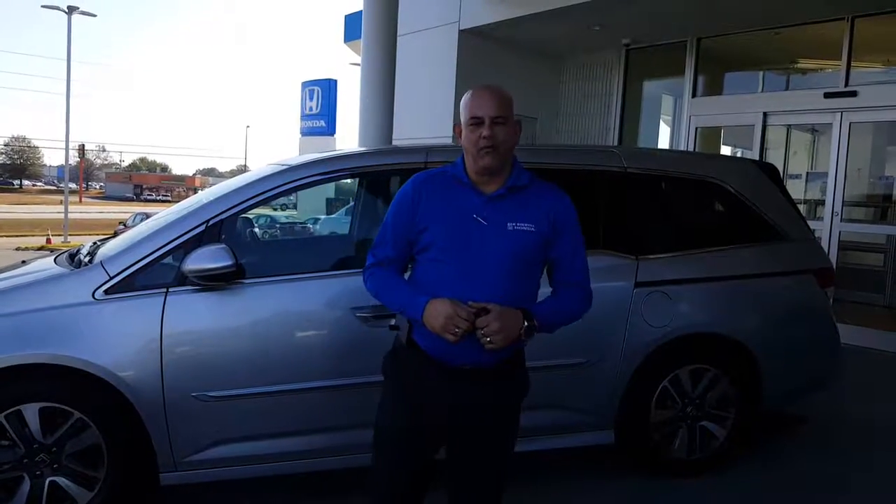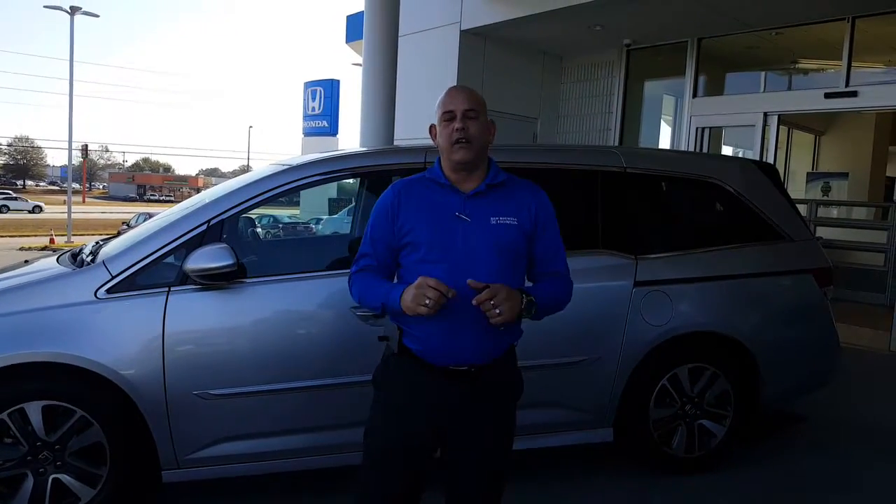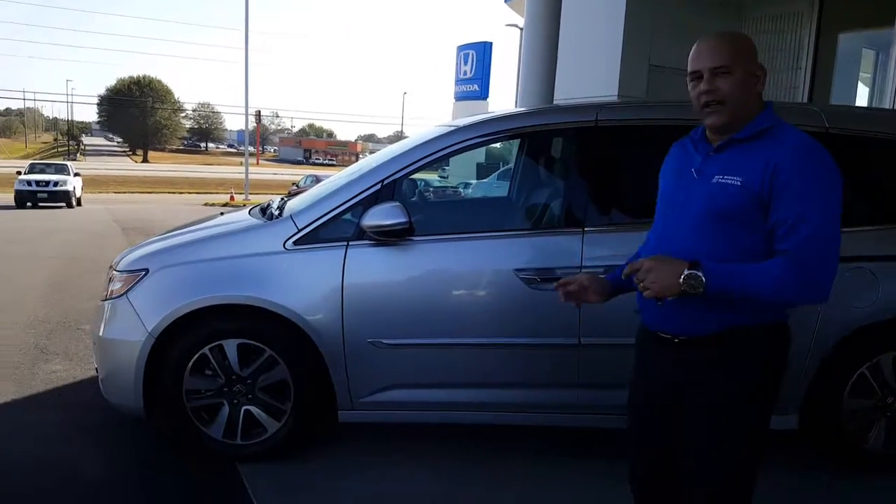Hi, it's Basil. Christopher Campbell here at San Boswell Honda. I hope that you're having a wonderful and blessed day. I noticed through our emails that you're interested in the Touring Elite Odyssey van. I want to let you know that I do have one — it's a 2015 Touring Elite Odyssey van in the alabaster silver color.